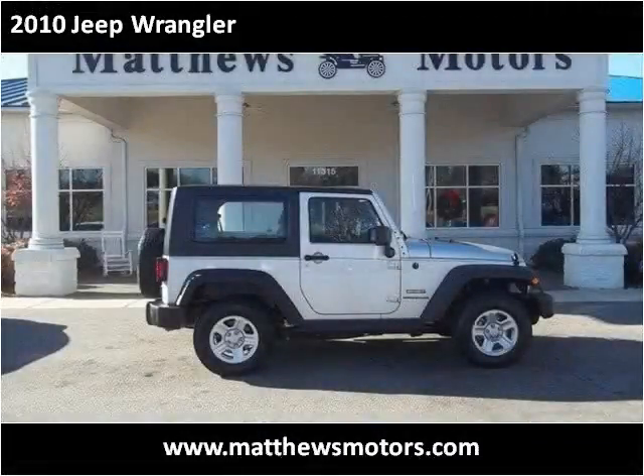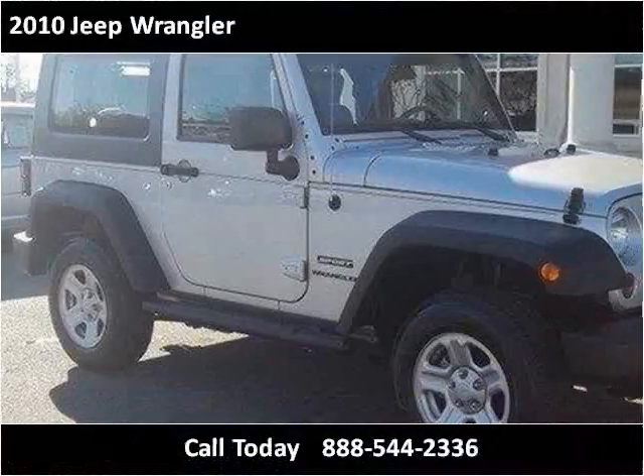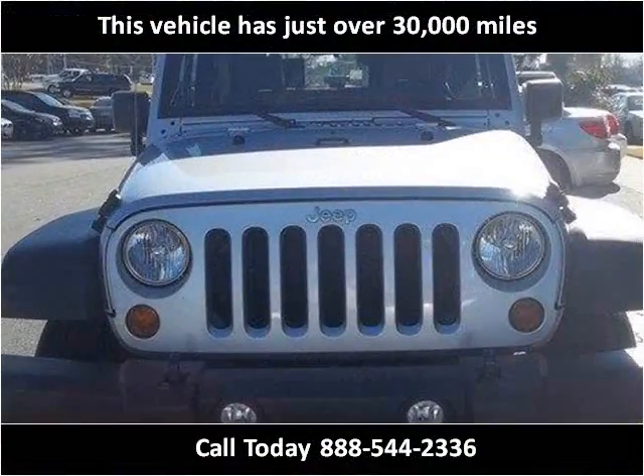This 2010 Jeep Wrangler is available from Matthews Motors. This vehicle has just over 30,000 miles.